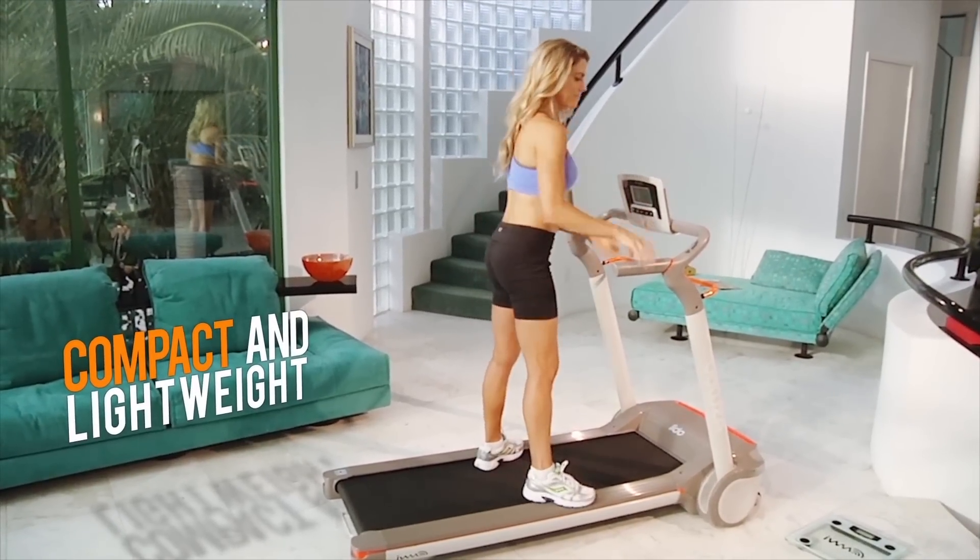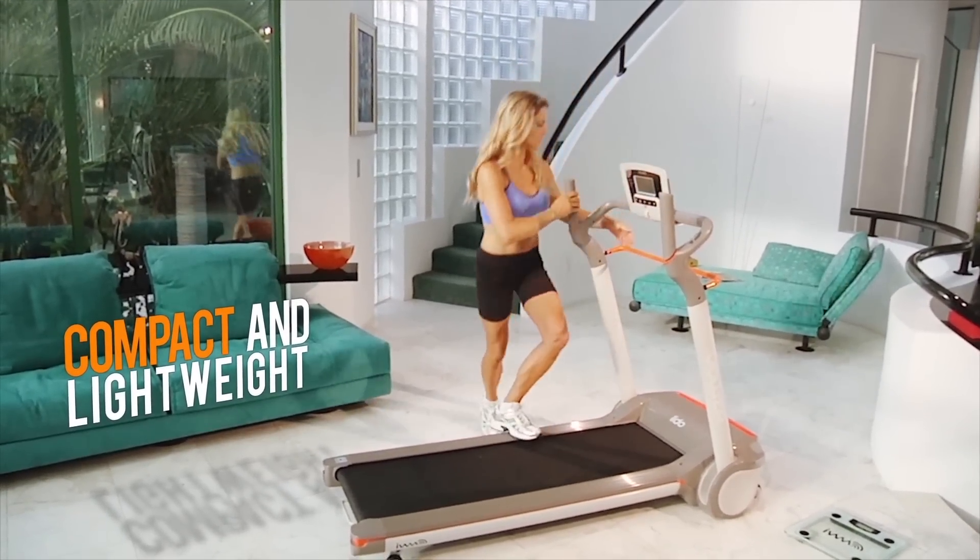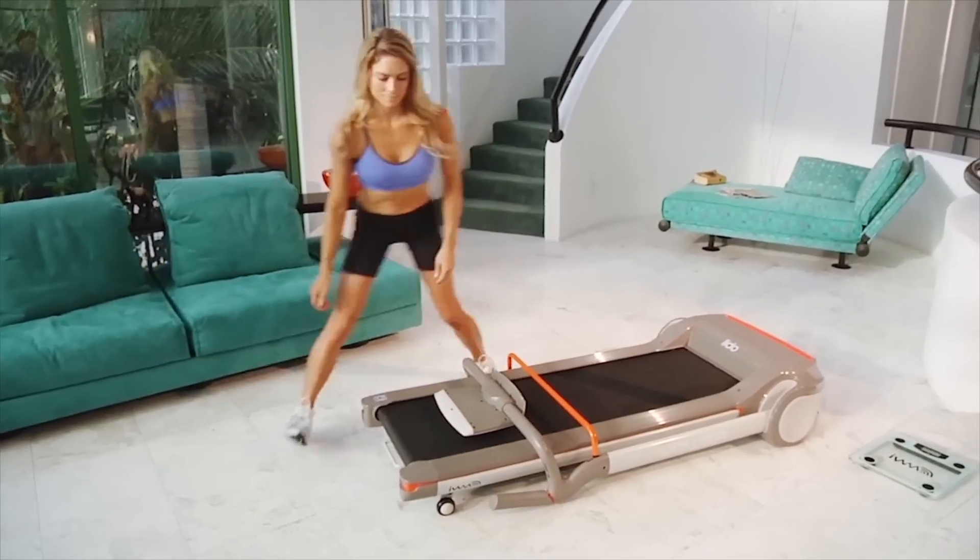Looking for a compact and lightweight treadmill that is large on features? You found it — the Yowza Lido.